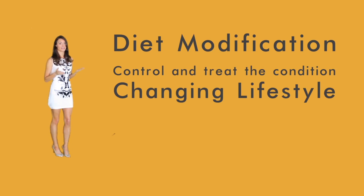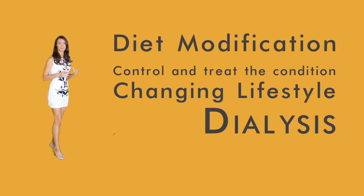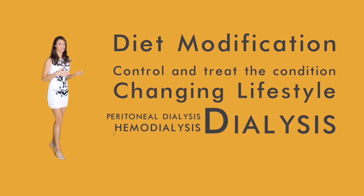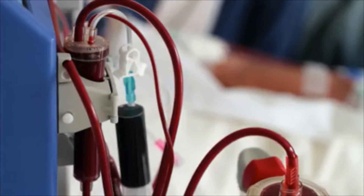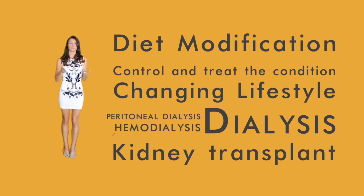At advanced stages such as end-stage renal disease, the patient may require dialysis or an immediate kidney transplant. Dialysis filters the blood using a membrane that functions as the kidney, removing waste products and excess fluid. Peritoneal dialysis uses the natural membrane of the abdominal cavity as a filter — fluid accumulates in the peritoneal space and is then drained. Hemodialysis uses a dialyzer — a coiled membrane of hollow fibers — to filter blood pumped by a machine, performed three times per week. A kidney transplant uses a kidney from a living donor, often a relative, and can allow the patient to live a normal life for many years if successful.